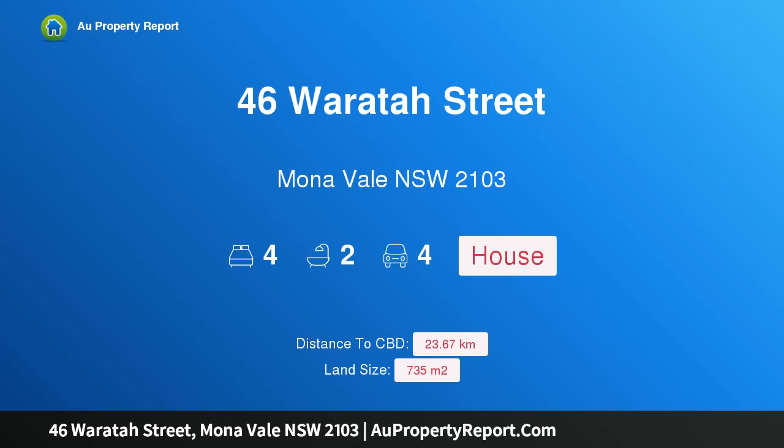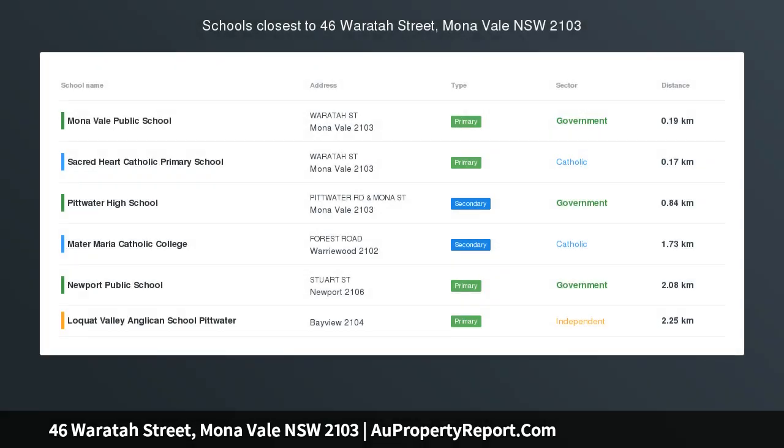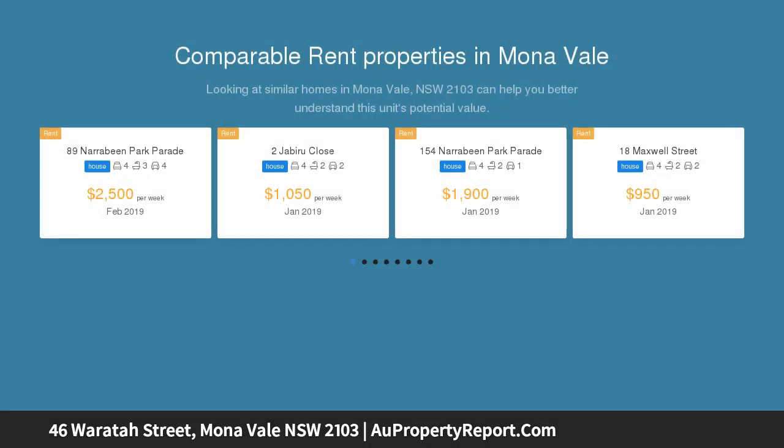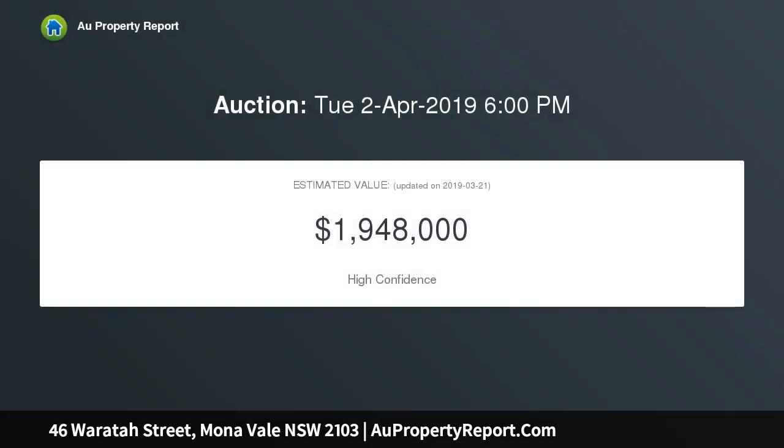Welcome to 46 Waratah Street, Mona Vale, New South Wales 2103 — more than meets the eye. With versatile zoning in the heart of the village and an option location on site, just like the TARDIS, this new single-level home offers more than you will realize upon first glance. As you pass by, it has a cottage feel about it.